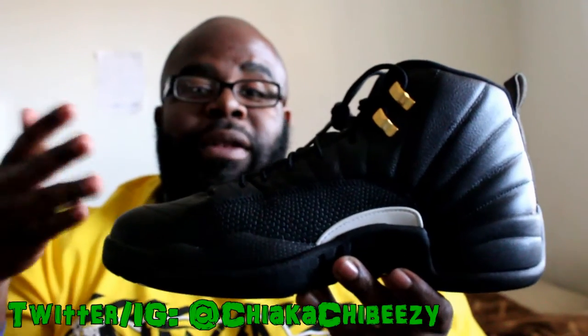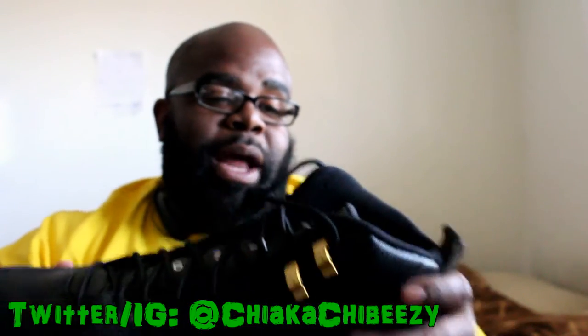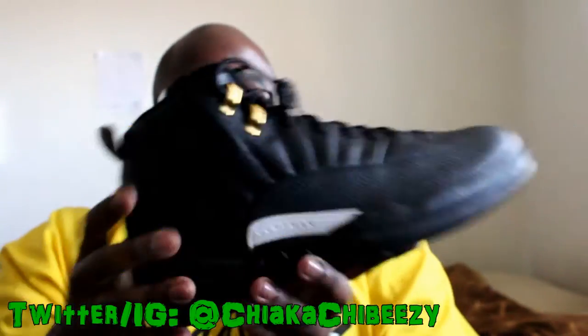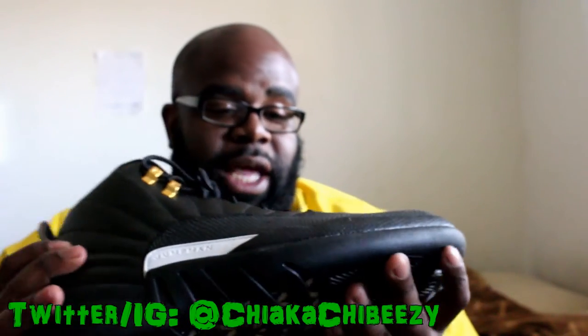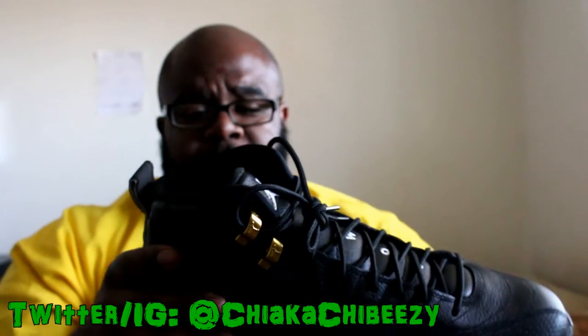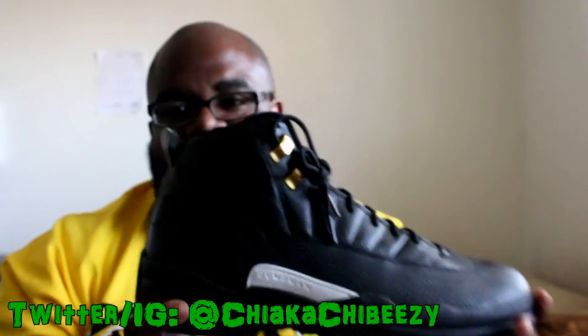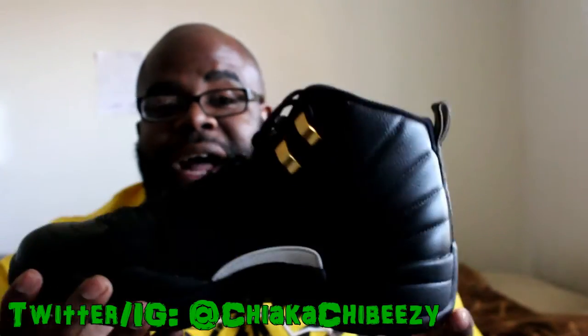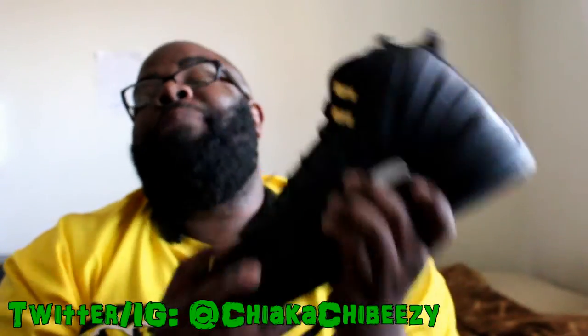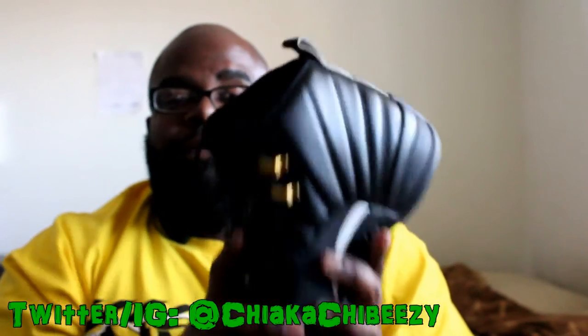Look at these bad boys! I don't know where the hype came from on these, but Nike did a masterful job hyping these bad boys up and I am super hyped to have these. The leather quality isn't as good as the French Blues — I definitely noticed that, it's not nearly as tumbled — but these are still fire. Everybody knows these are fire. I got these for retail and I couldn't be more thankful.